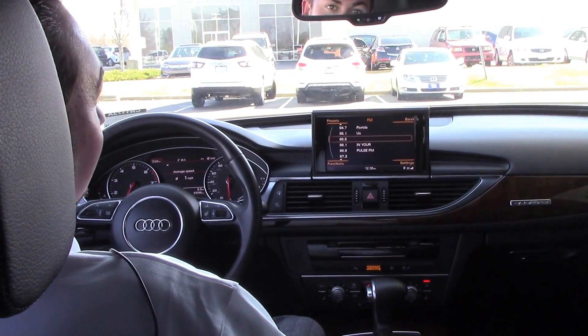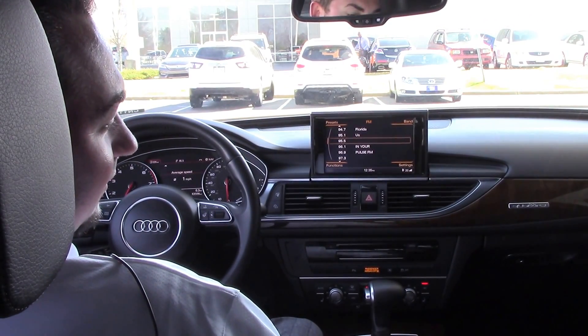It's got 53,000 miles and can be yours today. Come see me here at Vester Chevrolet — this is Josh.